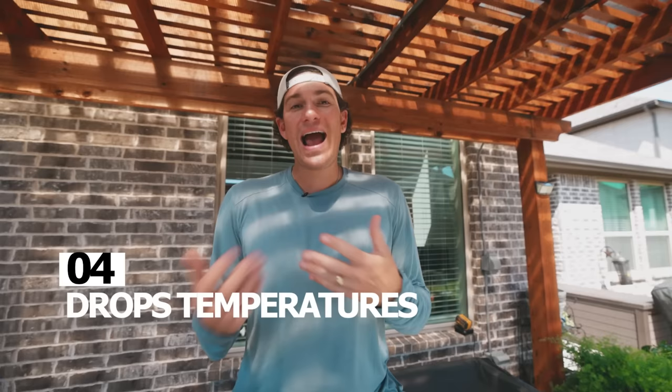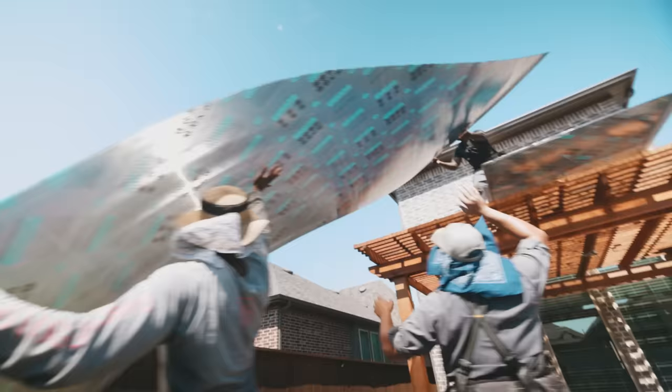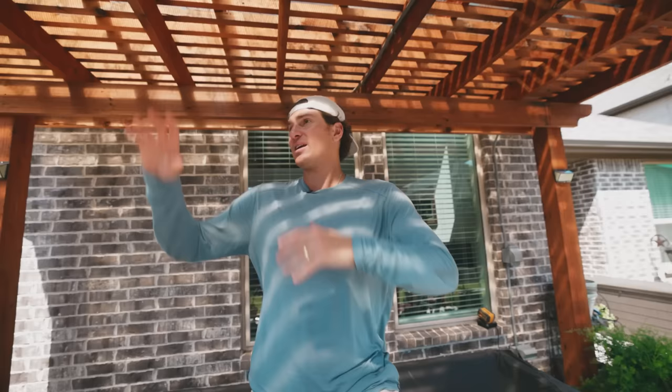The fourth big benefit of putting a sky poly cover on your pergola is that it drops temperatures drastically — anywhere from 10 to 20 degrees. We just put the sky poly cover on top and it has drastically reduced the temperature underneath, probably a good 15 to 16 degrees compared to what it was before the sheets went on. Even in the height of summer when it's 100 degrees out, underneath with a fan it's going to be 80 degrees — you're good to go.